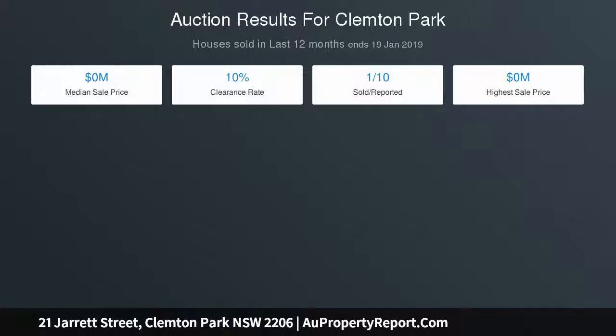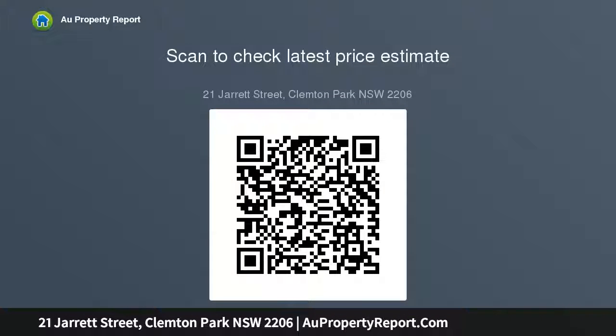Three double bedrooms include built-ins and plantation shutters, sleek modern gas kitchen with quality fittings and breakfast bar, air conditioning, polished timber floors and excellent storage throughout, minutes to shopping at Roseland, bus transport and local cafes.